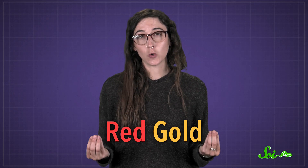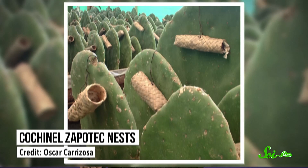Scale insects have been farmed by the Aztec and indigenous people of Mexico since at least the 10th century. And the dye was a massive hit with the Spanish colonials in the 16th century, after they conquered these peoples. They treated cochineal like red gold, and were the first to sell cochineal products — mostly dyed fabrics — across the world.